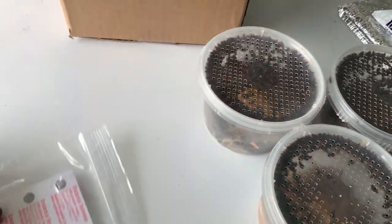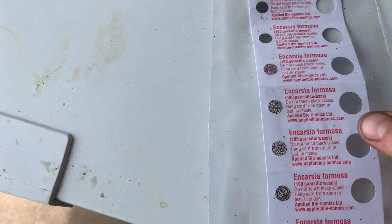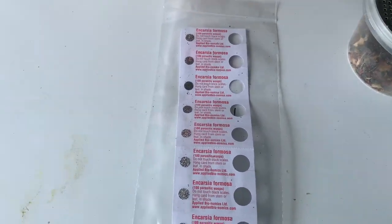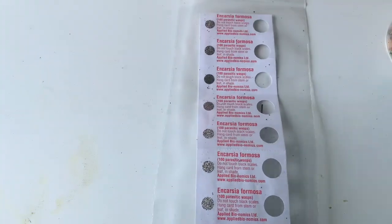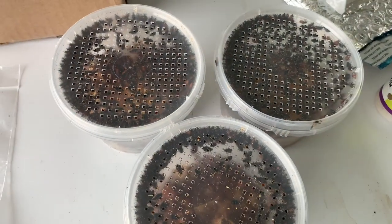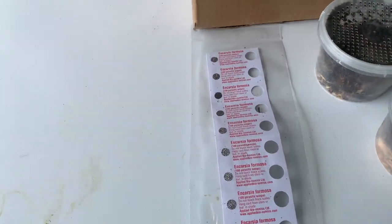And finally, here is the whitefly parasitic wasp — Incarsia formosa. These come in what looks like little egg clusters on little hang tags, and we'll strategically place these in the tunnel, hanging them from some bottom leaves on the tomatoes and peppers to give them a little shade. The parasitic wasps will emerge from those little scaly eggs and seek out the whiteflies to parasitize. So this package contains: aphidius wasps, the lady beetles, and the Incarsia formosa wasp tags.